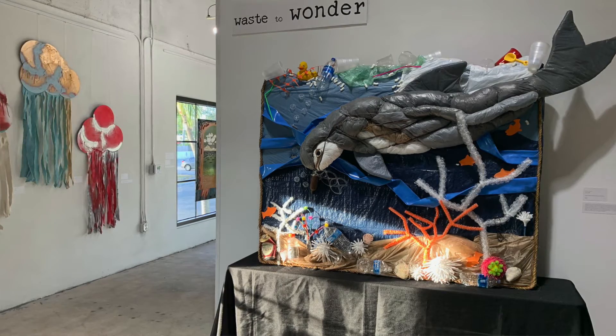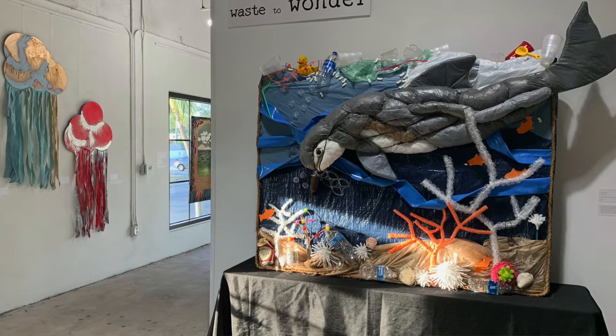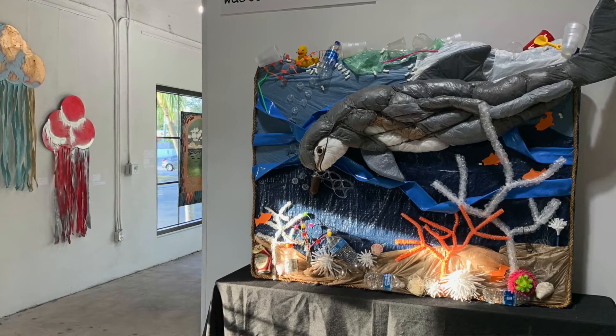Hi everybody. Chelsea here with Heidi Ulfig, one of our Ways to Wonder artists. We're in her home, her studio space, and she's going to talk with us a little bit about her work in our recent exhibition.